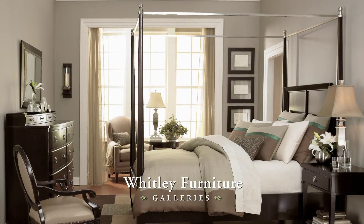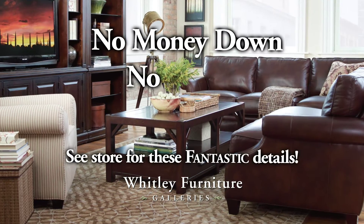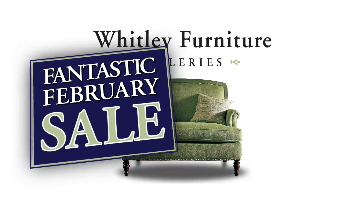And right now, everything in the great big 100,000 square foot showroom — it's all on sale. Or you can get it for no money down and no interest until 2017. Finding what you want and saving big, that'll make February fantastic.